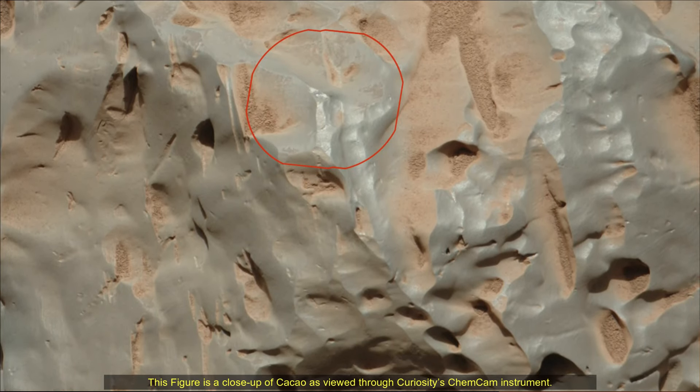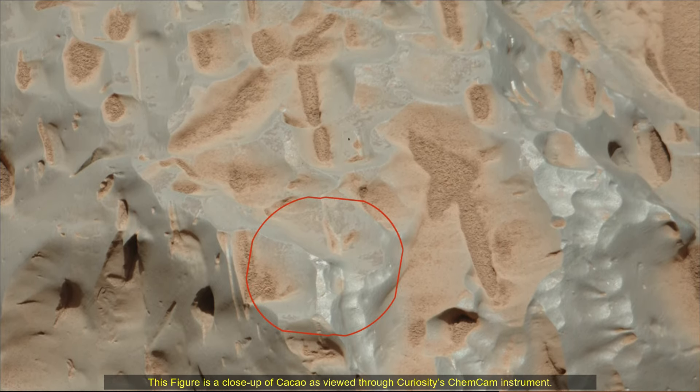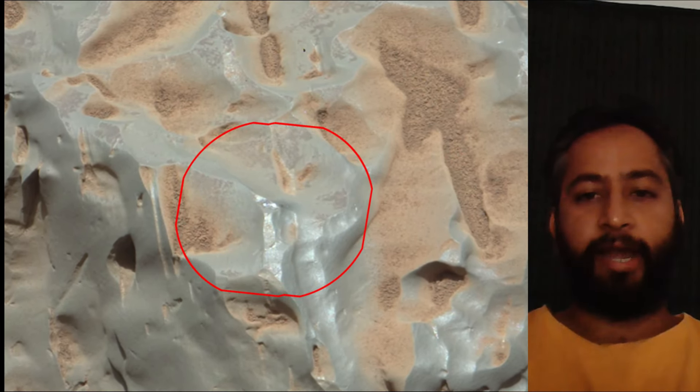This figure is a close-up of Kakao as viewed through Curiosity's ChemCam instrument. The red circle represents the part of the meteorite targeted by the instrument's laser. The laser can zap rock and study the resulting vapor to learn more about the composition.